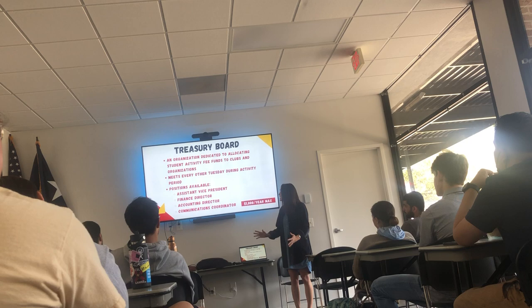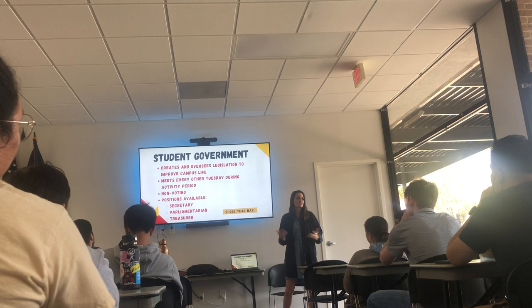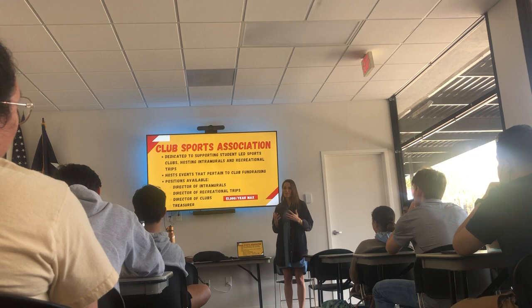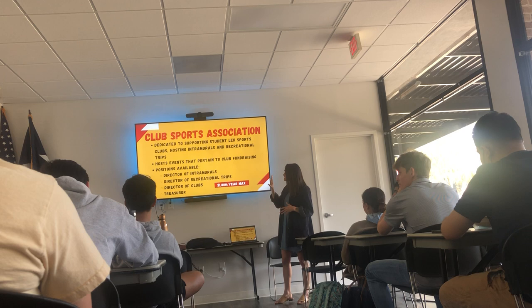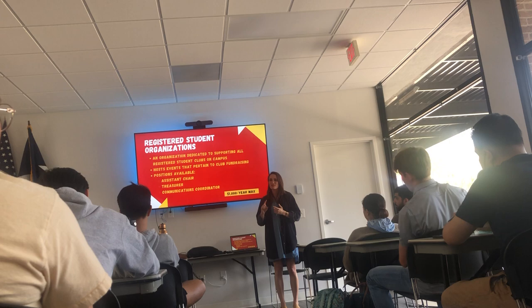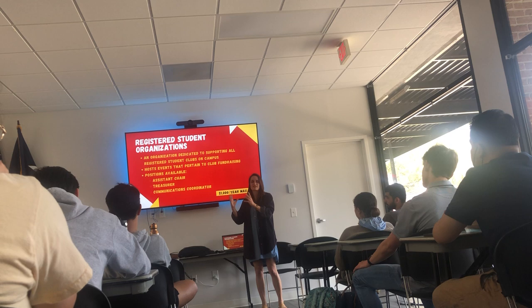Student Government is good if you're into politics — they create and oversee legislation that impacts the community at UST. Club Sports Association is great if you already like doing fun stuff with friends and want to get paid for it — they put together intramural sports, recreational events, and off-campus activities like go-karting and kayaking. And finally, RSOs — Registered Student Organizations — oversee clubs on campus, from a chess club to the Society of Women Engineers. They're hiring for a few positions to help everything run smoothly.